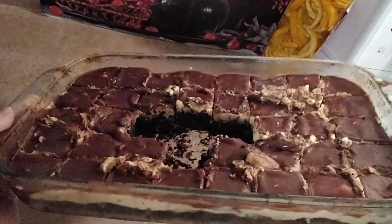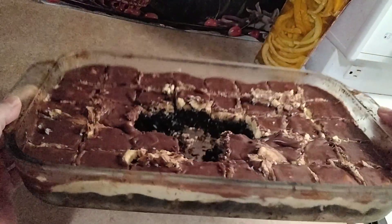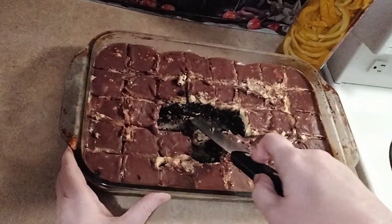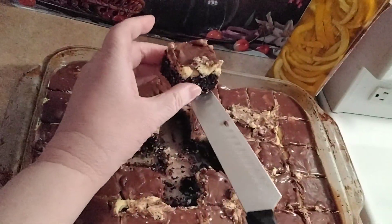Elsa and Aiden, look at these gorgeous Nanaimo brownies. It's my little fancy take on a Nanaimo bar. Nanaimo bars are famous in Canada, so let me show you what we made.